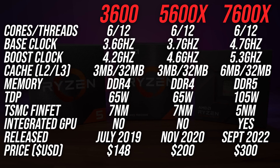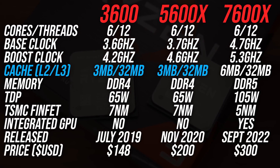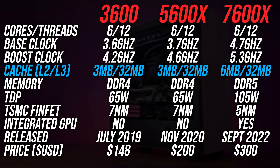All three of these Ryzen 5 processors are 6 core 12 thread chips, but the higher the CPU, the higher the base and boost clock speeds. The 3600 and 5600X have the same amounts of L2 and L3 cache, but the newer 7600X has double the L2 cache, and we'll see how this affects games and applications soon.